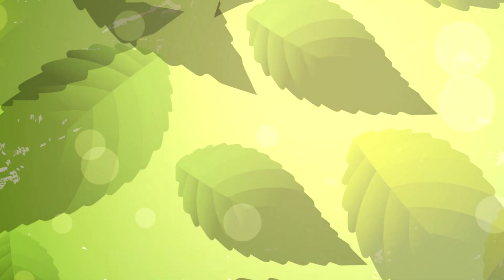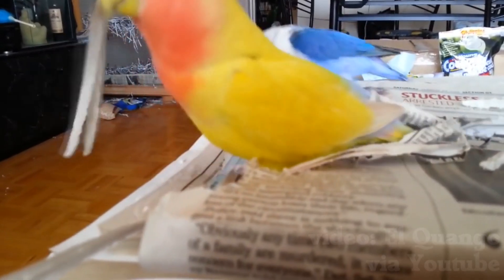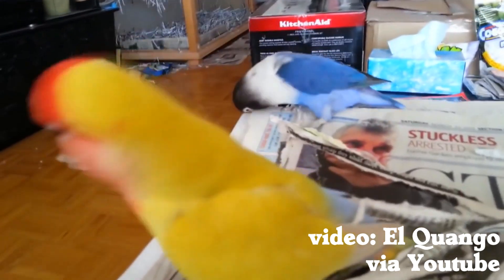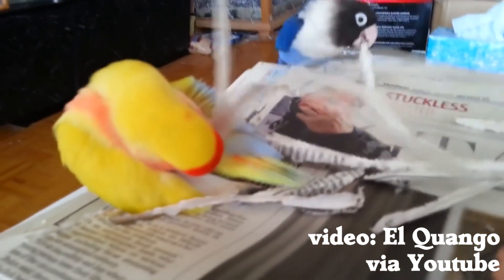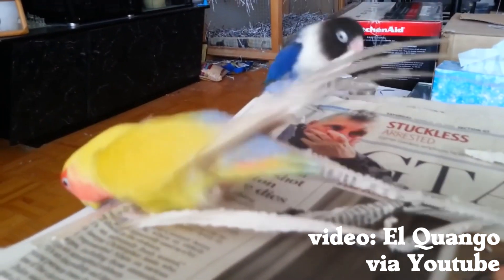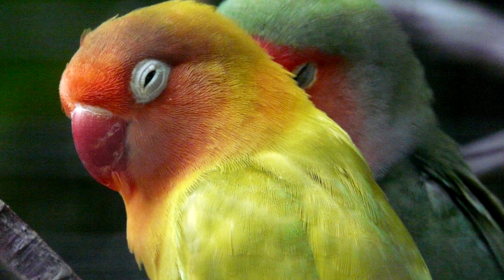Paper Feathers. Lovebirds have an interesting behavior — they are sometimes seen sticking paper or leaves into their feathers. This is a natural behavior, and its purpose is to carry lots of nesting material back to their nest at one time. They would chew a strip of bark off a tree and carry it in their feathers. Seems very efficient, and it works for them.